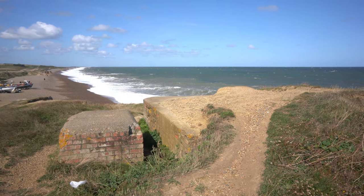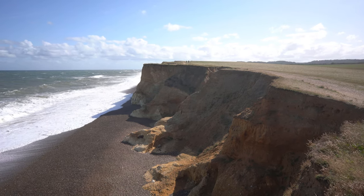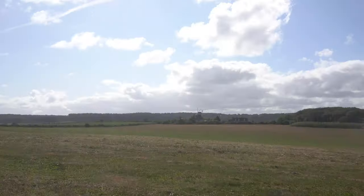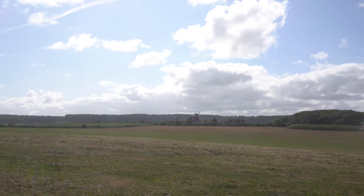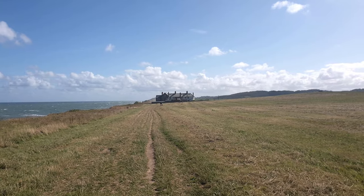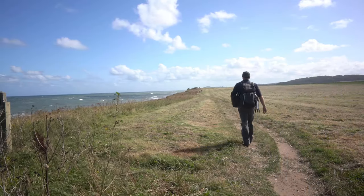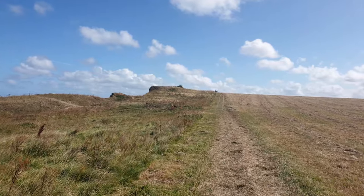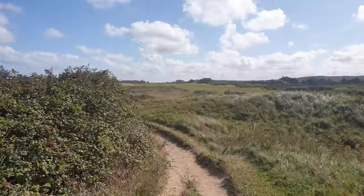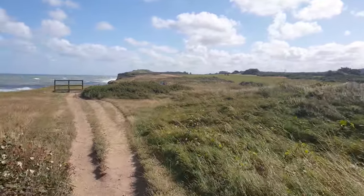The surrounding cliffs show the true force of what the crashing waves can do to the crumbling North Norfolk cliffs. As you stride out along the clifftop, take a look inland and you will see the mid-19th century Weyborn Mill, which was last used in 1916 and converted into a house in 1920. Good progress east toward Sheringham is made thanks to solid ground underfoot, with the enticing prominence of Skelding Hill and its Coast Watch Lookout Station promising some amazing views to come.